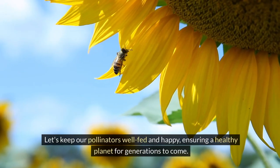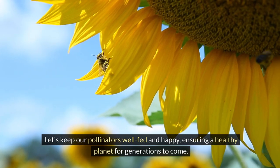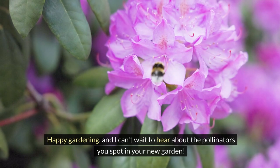Let's keep our pollinators well-fed and happy, ensuring a healthy planet for generations to come. Happy gardening, and I can't wait to hear about the pollinators you spot in your new garden.